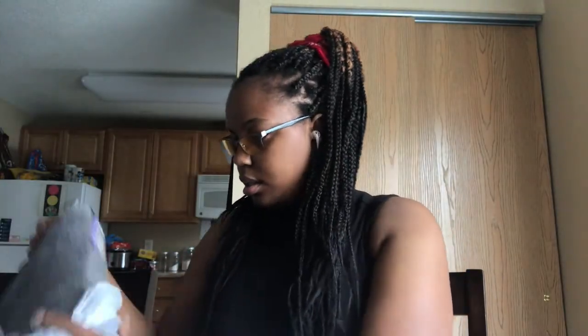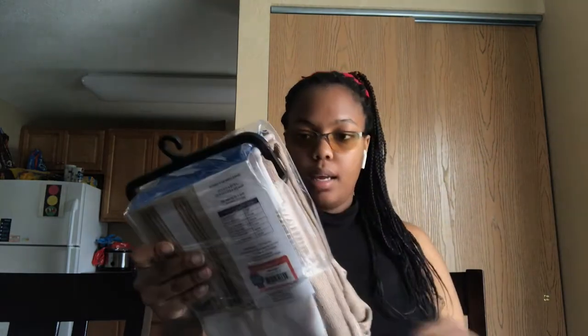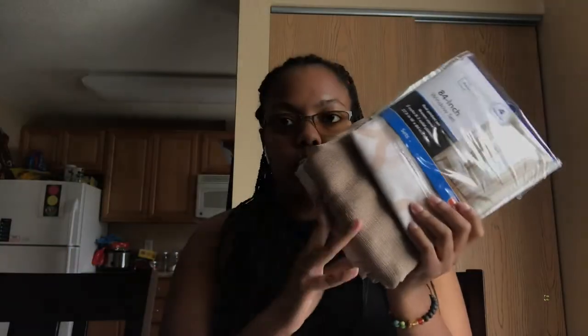I also picked up a red towel and a gray towel, and I also have some white towels as well. I also picked up band-aids and a curtain set — I think there's a rod included. I chose neutral because you can never go wrong with neutral.